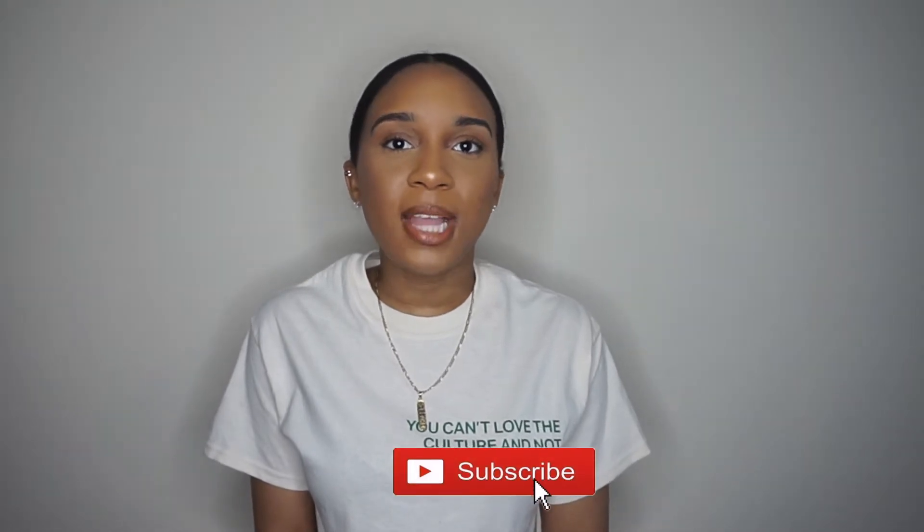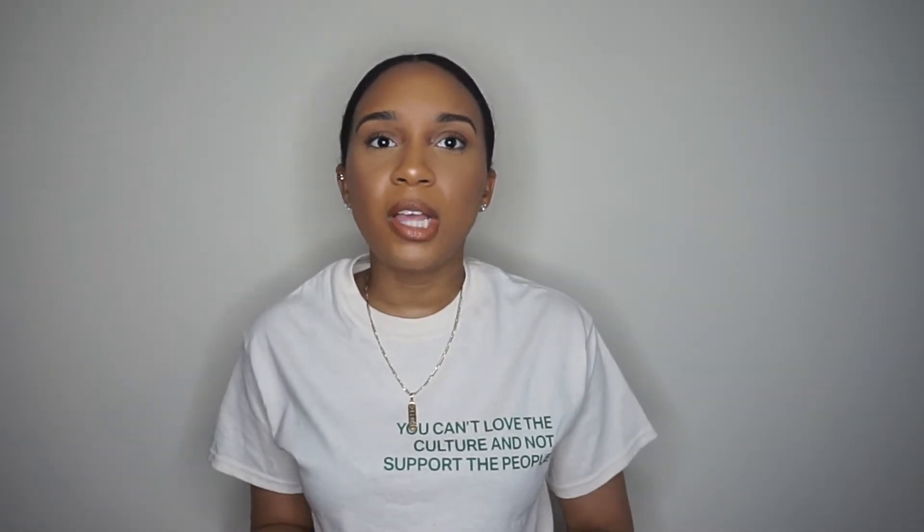Hey y'all, welcome back to my channel. My name is CNature. If this is your first time watching, my channel focuses on fashion, beauty, and lifestyle, and I also do a little bit of DIY. If you're not subscribed, hit that subscribe button down below so you don't miss another upload.